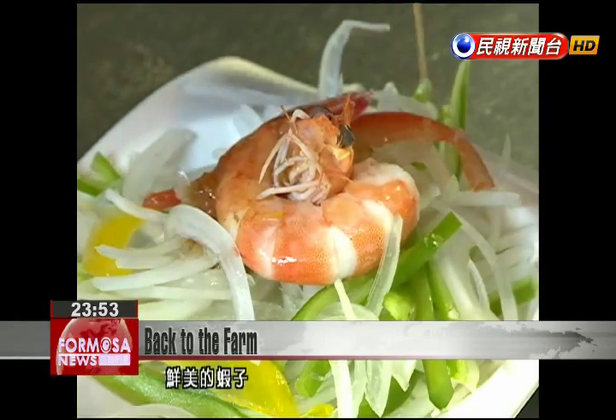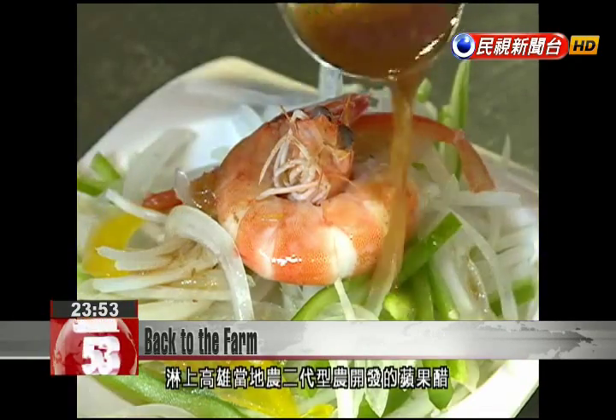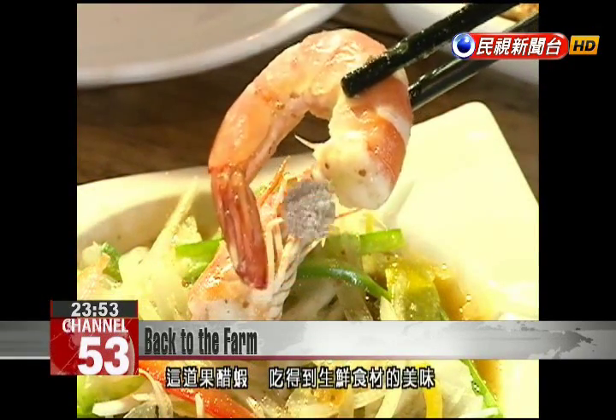A little apple cider vinegar is added to these fresh and tasty shrimp. The vinegar was made through a special program encouraging young people to become involved in agriculture.